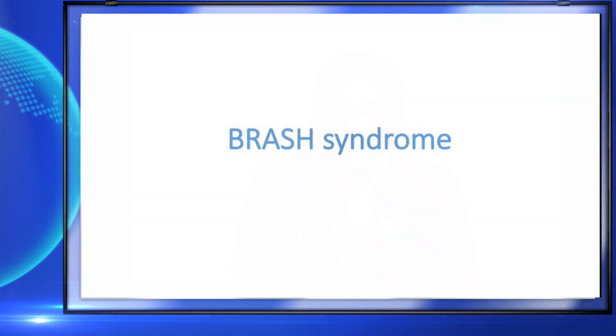Welcome to AETCM, the Emergency Medicine channel. Today we are discussing a syndrome which you all know — that is BRASH syndrome.